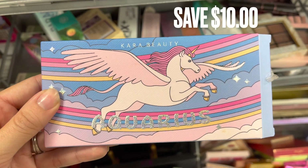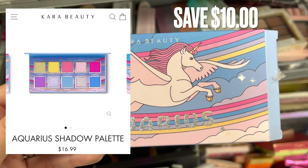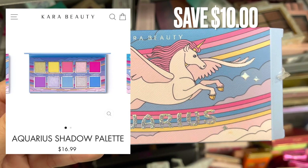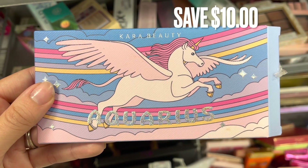Next is another palette in the Zodiac Cara Beauty collection. This one is the Aquarius. You guys can see what the inside looks like on the screen. And again, there was a savings of $10.